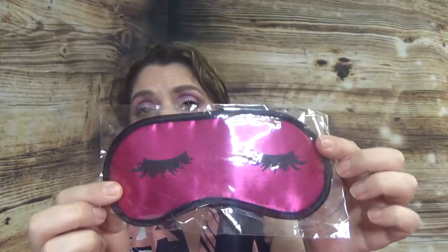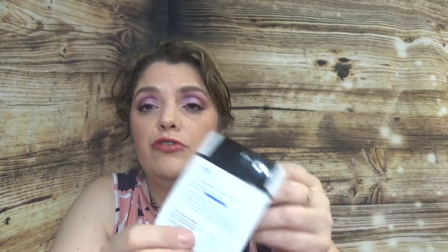Another product is the Daily Microfoliant from Dermalogica — this is such a nice cleanser. I always hope that the winners will come back with a comment after using the product. I'm sure whoever wins this will enjoy this cleanser. You have a sleeping eye mask. Also in here you have the Hourglass Veil Mineral Primer — beautiful, one of my favorites. You have the Belif True Cream Moisturizing Bomb.